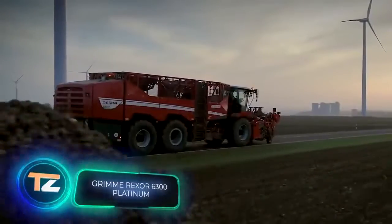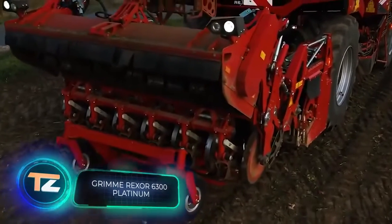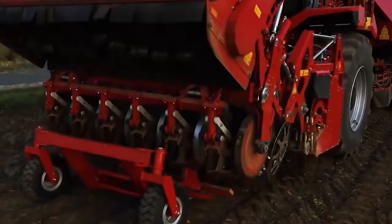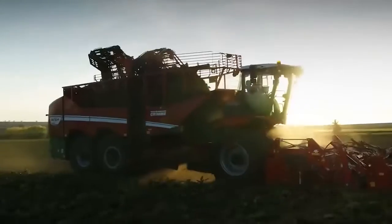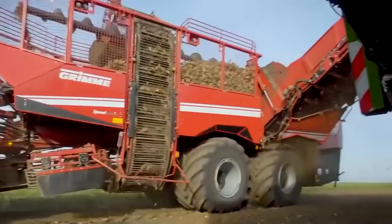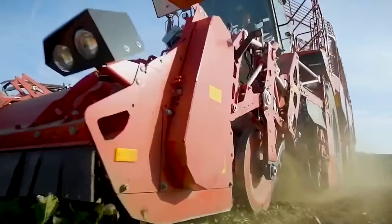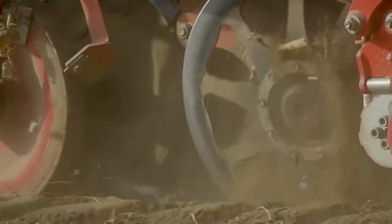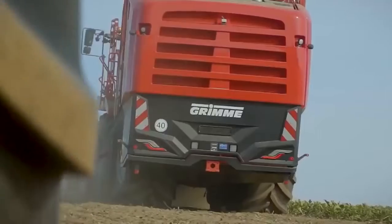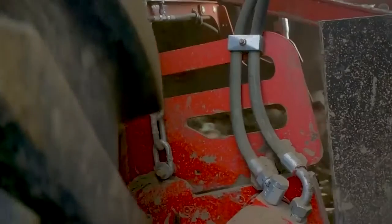Grimme Rexeth 6300 Platinum. Harvesting root crops like celery, chicory, or beets is a time-consuming process. Therefore, it's not surprising that engineers are looking for new ways to simplify it. The German company Grimme succeeded with the creation of the Rexeth 6300 Platinum, a unique, professional, self-propelled harvester. Its working width is six rows.